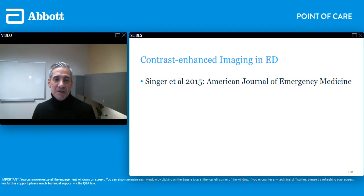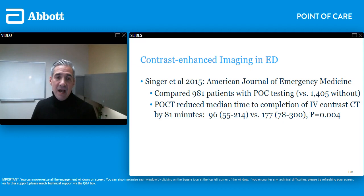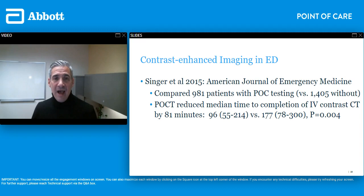Dr. Singer published a paper in the American Journal of Emergency Medicine in 2015. He looked at 981 patients with point-of-care testing and compared them to over 1,400 patients that did not get point-of-care testing. He found that the median time to completion of IV contrast CT was reduced by a median of 81 minutes — over an hour faster to image patients with contrast-enhanced CT. Ultimately, ED length of stay was reduced from 347 minutes to 260 minutes, clearly demonstrating the improvement in throughput and getting necessary imaging done.